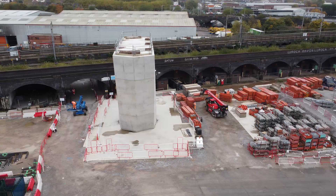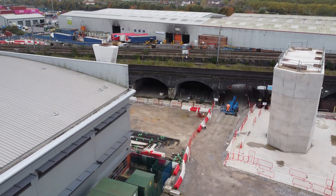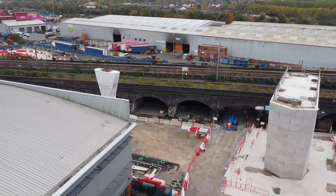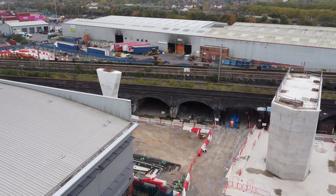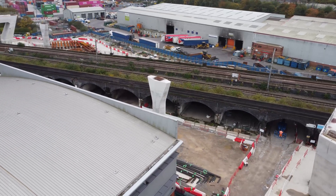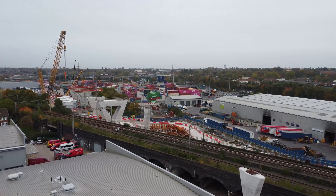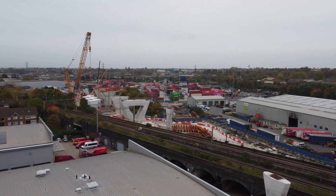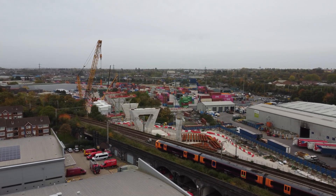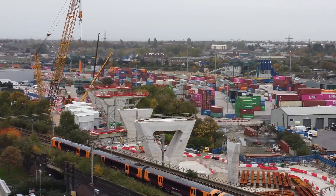Staying nice and high and out of the way while these people are working here. This is the West Midlands Fire Brigade I believe. Going up nice and high - we should hopefully be able to see where this is going to cross the railway. There's a big heavy lift crane in place. So these viaducts will put the bridge straight across the railway line.